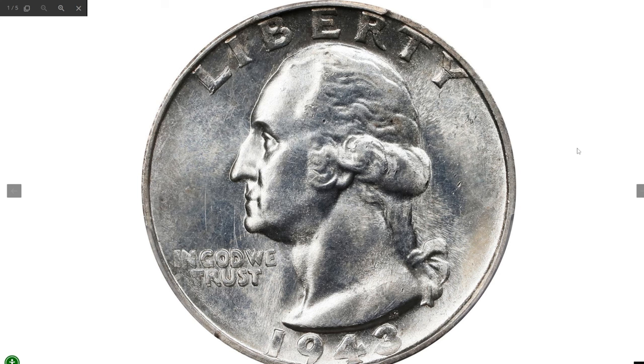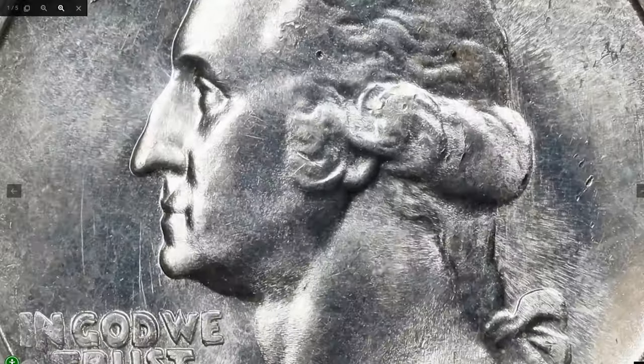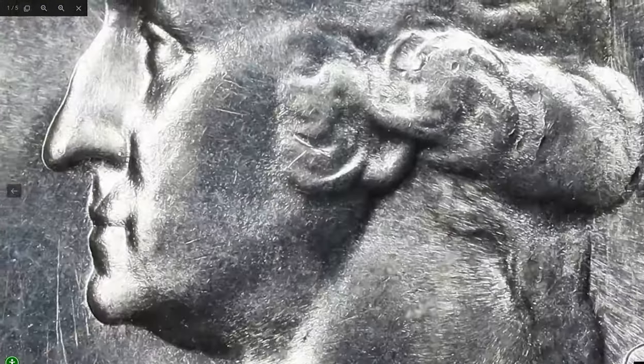This is a 1943-S Washington quarter with doubled die obverse, graded Mint State 66 by PCGS and approved by CAC — a well-known and among the most dramatic varieties of the series. Its smooth surfaces and gleaming satin brilliance give this well-struck example a great look. Challenging to find above the MS64 level, this MS66 gem was sold for $2,280 at Stack's Bowers auction.